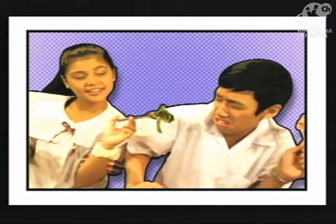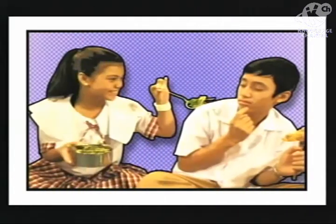You know, if only you try it, then you'd like it. Leafy greens are just as delicious as your chicken and even more nutritious. Come on, Christine. It tastes nothing like chicken.